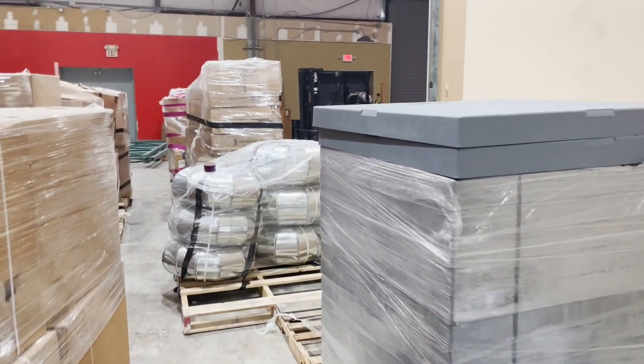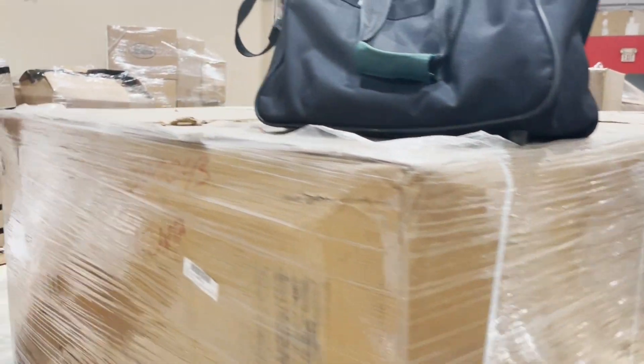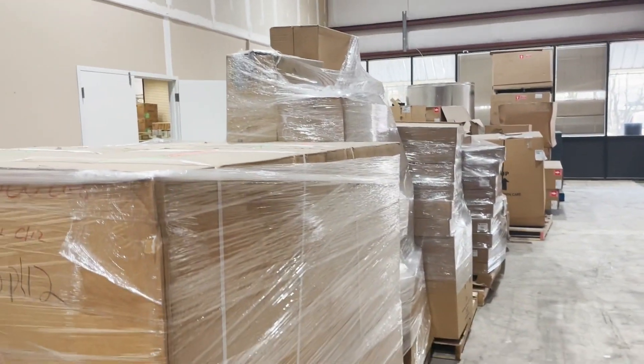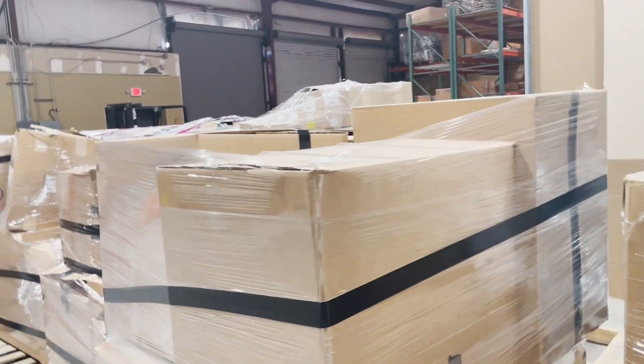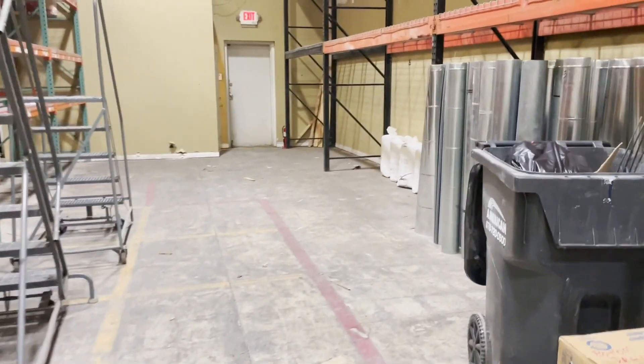This room right here would make a pretty good layout room. A lot of boxes in here right now, but this is a pretty big space when you think about this being moved out. The problem is you start running out of space, so you've got to be careful about how much. There's more over here.